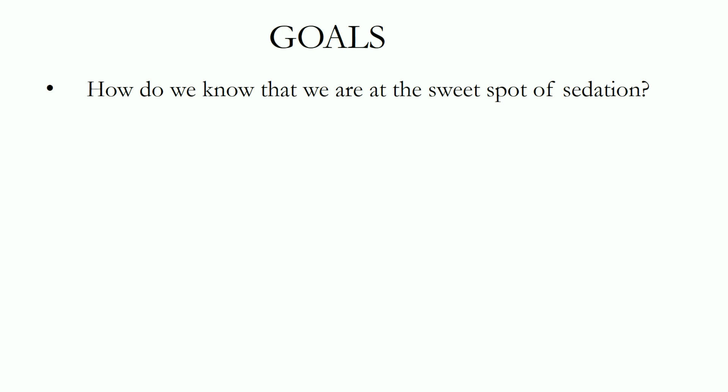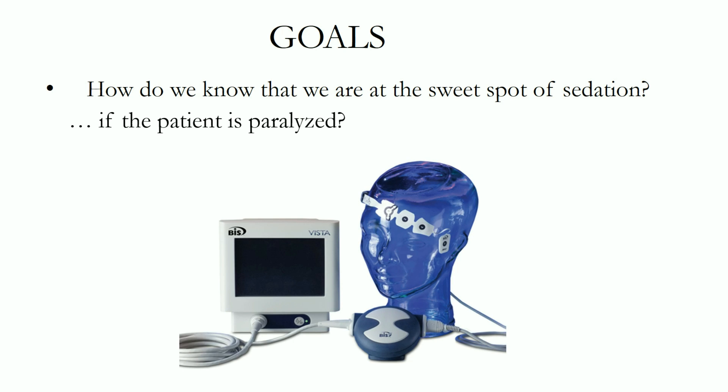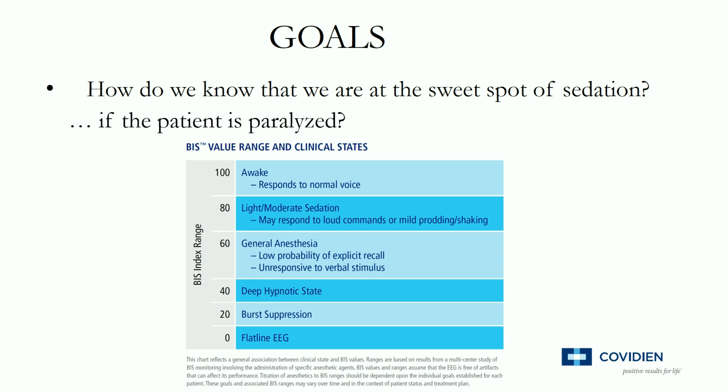So what's one important limitation of RASS scores? How do we assess sedation in a patient who is paralyzed? Clearly, they won't be opening their eyes or responding to command. Enter Covidien with their Bispectral Index monitor. This is an EEG monitor that senses cerebral cortical activity through a series of electrodes placed on the forehead, puts it through a proprietary algorithm, and converts it to a number that is a surrogate measure for consciousness. Higher numbers imply greater consciousness, and lower numbers imply greater sedation.